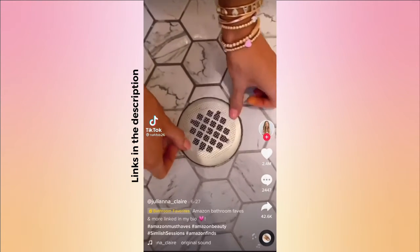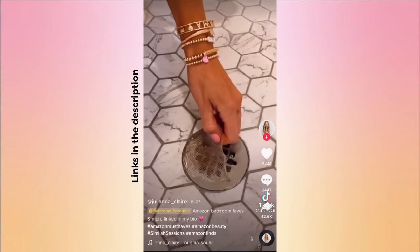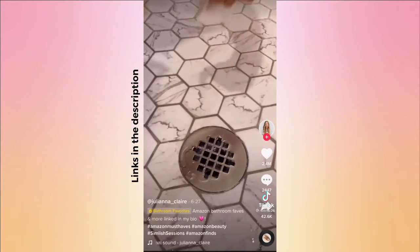If you have a flat shower drain, these disposable hair catchers are perfect. They are very discreet, last up to three weeks, and they're really easy to apply and remove. It comes in a pack of 25.